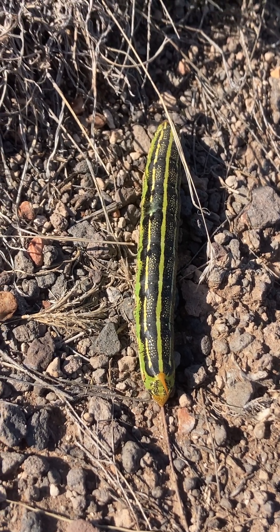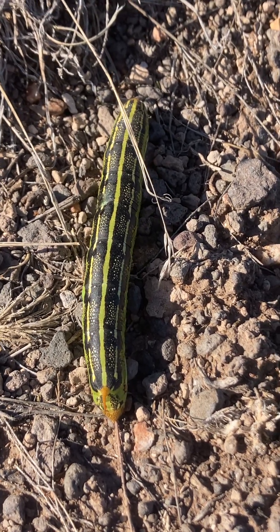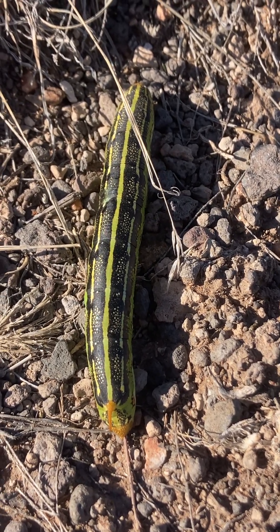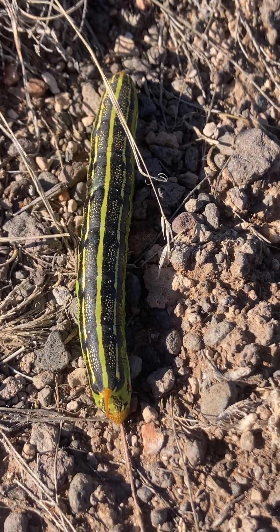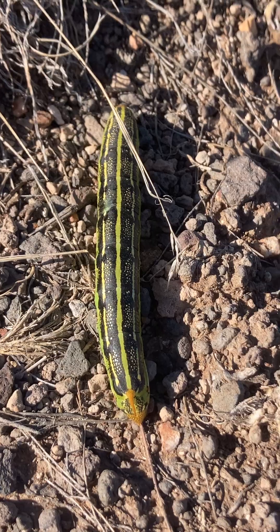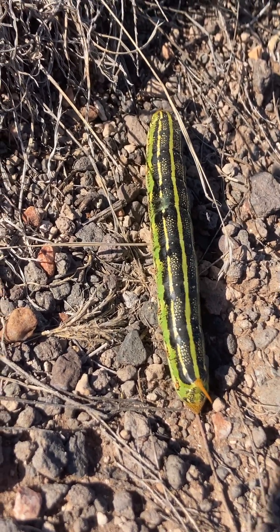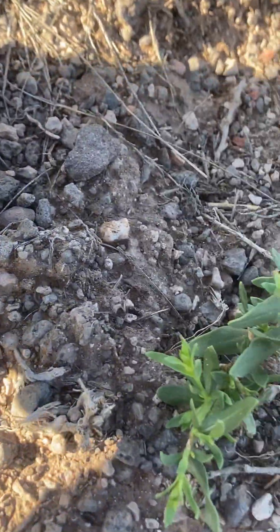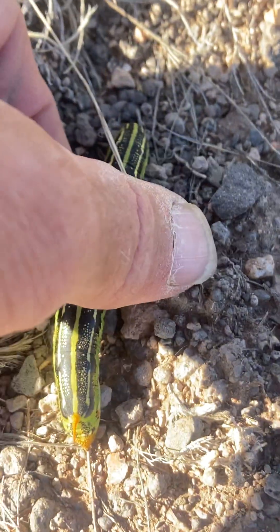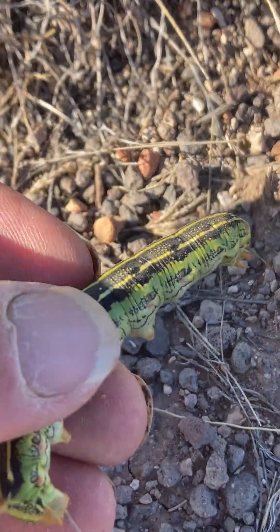Out for a little walk — there's water and a few trees in the distance. On the way back, came across this guy: another hornworm, and this one's pretty big.